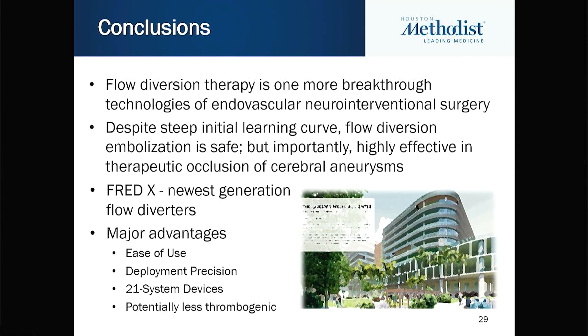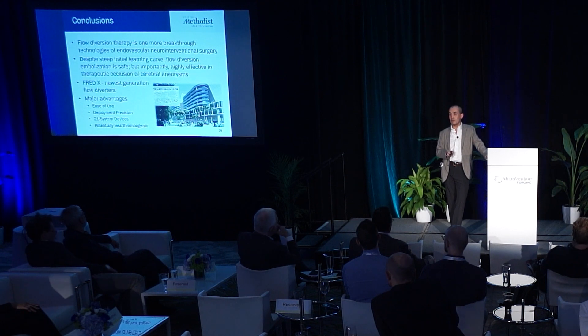In summary, the most important advantage of FRED-X is really how simple and easy it is to use, and of course the 21 system is available for treating vessels essentially not accessible with other companies' products. With the surface modification, it can be less thrombogenic, and hopefully in the near future we can reduce the need for dual antiplatelet therapy and use only mono antiplatelet therapy.